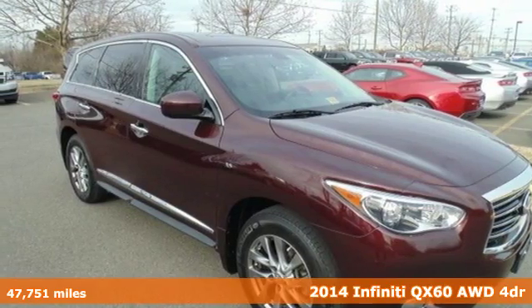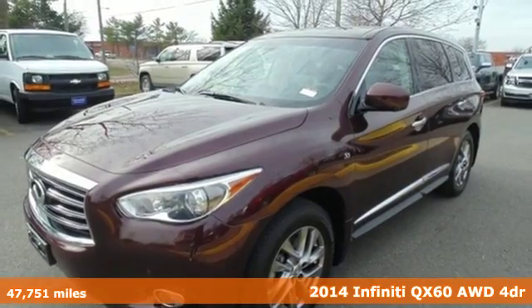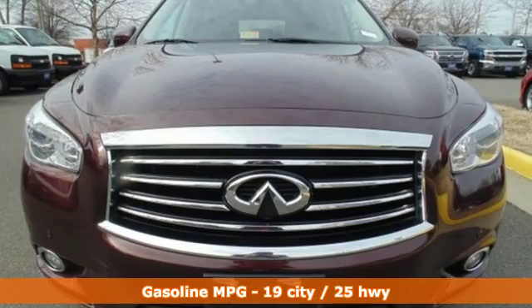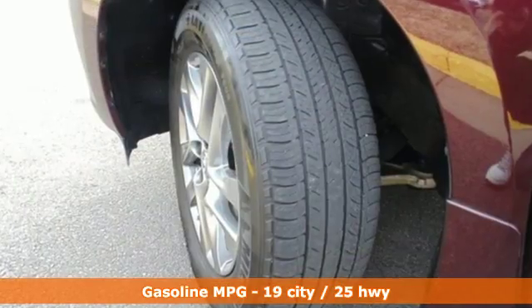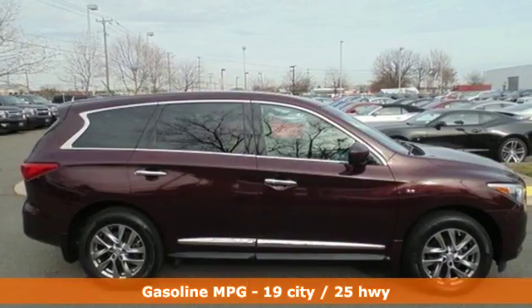It's a 2014 Infiniti QX60. This luxury crossover is well endowed with visionary technology that extends your confidence and comfort. Fog lights, stability and traction control, multiple airbags and heated mirrors are there to ease the driving experience.